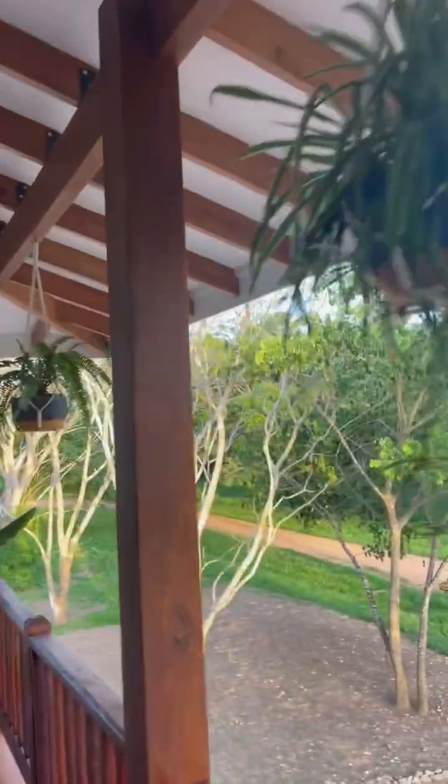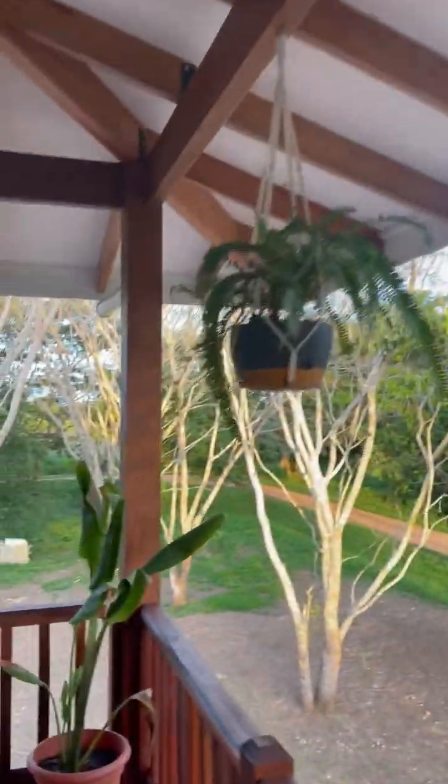Here's the porch, and I've got some hanging plants all up and decorated around. Looks good.